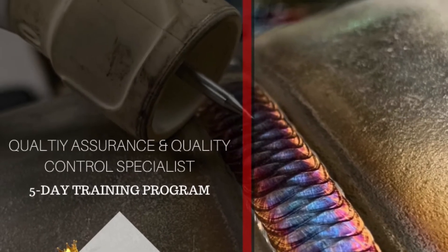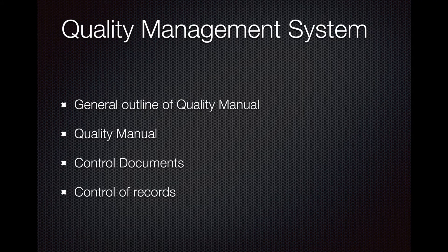One of the things you're responsible for as a welding and fabrication inspector is a quality management system, and this involves documentation. If up until your interview and employment you haven't had any experience with quality management systems, this is going to be a very difficult challenge — to navigate a QMS and understand what is important and when.